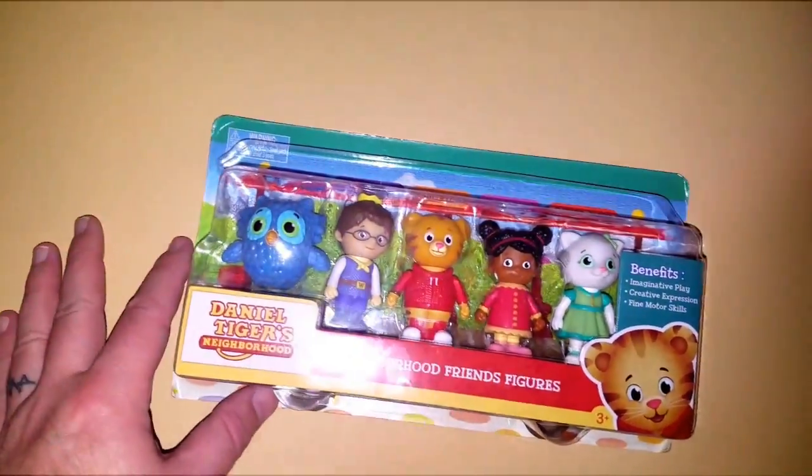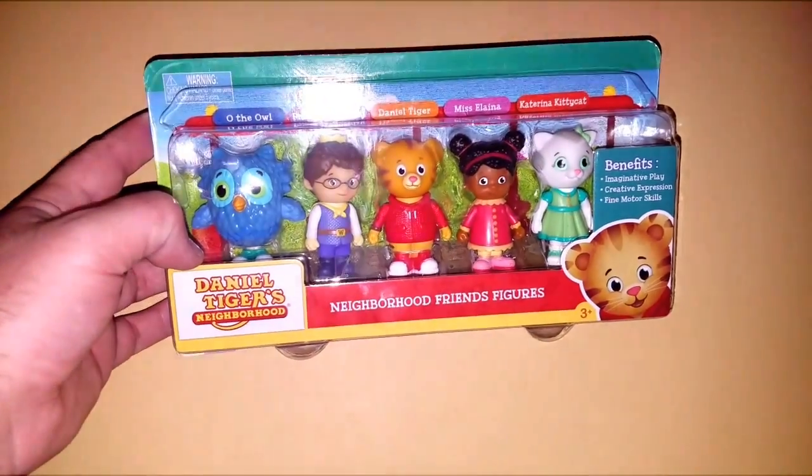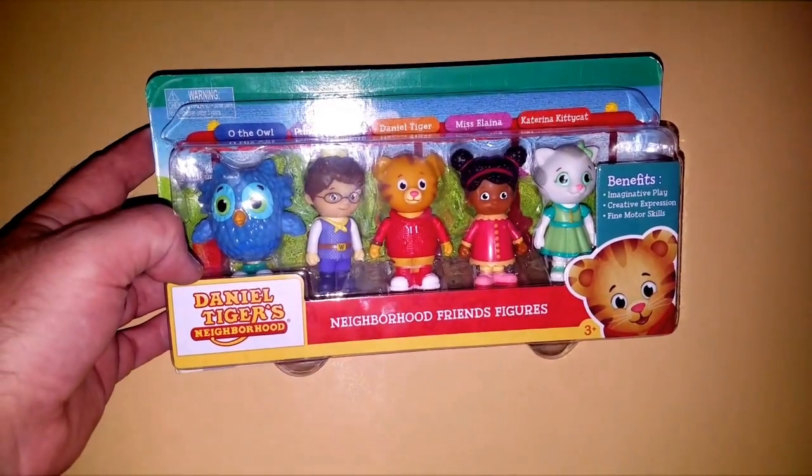Alright, today we're going to talk about a product that I kind of love. Nickelodeon, Disney, Nick Jr., things like that — kids love these things. This is Daniel the Tiger. Welcome to Daniel Tiger's Neighborhood.